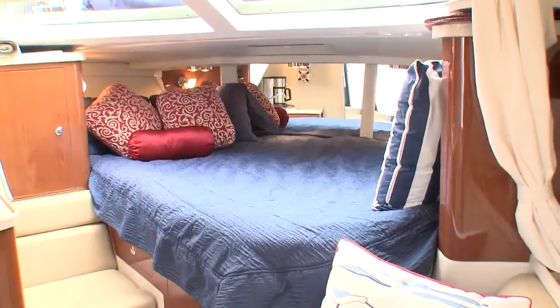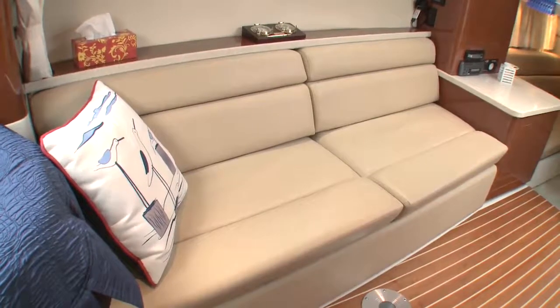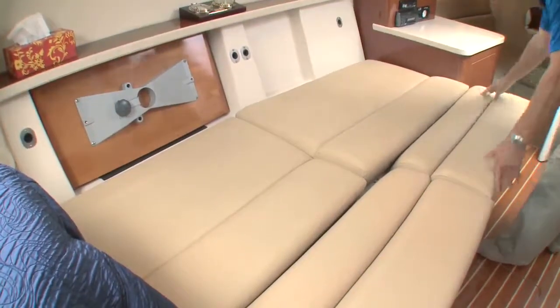Forward is an angled queen berth with privacy curtain and dressing settee. To starboard is a leather crest upholstered settee for relaxing or dining. This also readily converts to an extra berth.